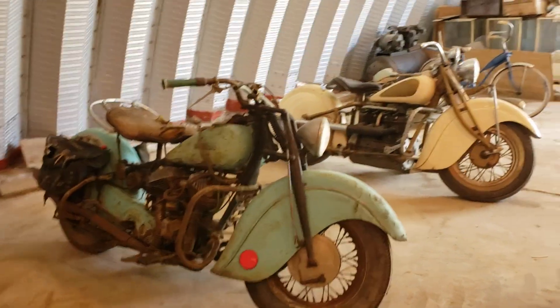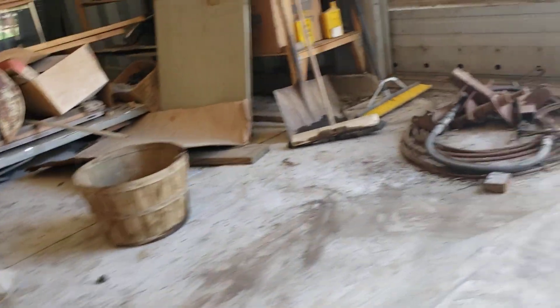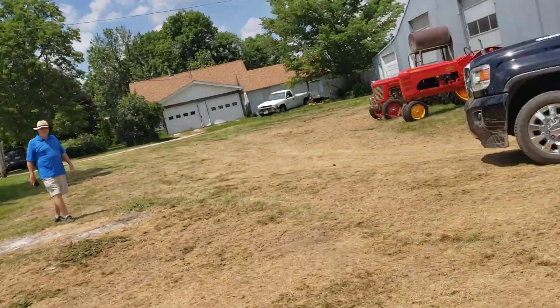Let's go look at some of the vehicles. There's a Mack truck — kind of a cool old truck there.